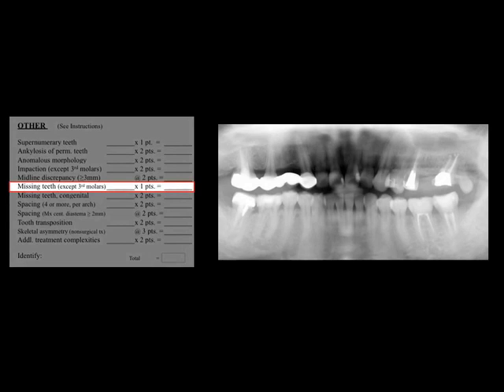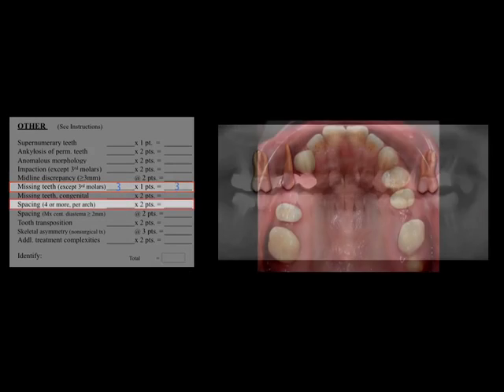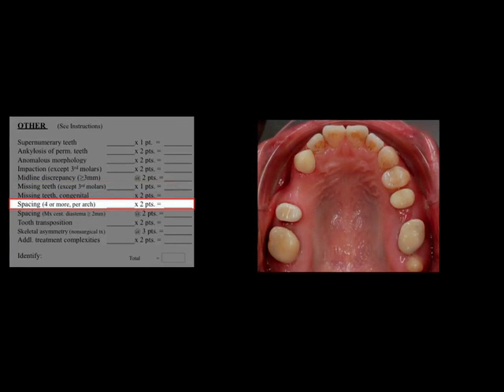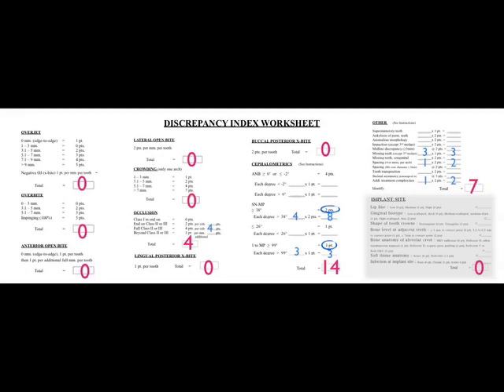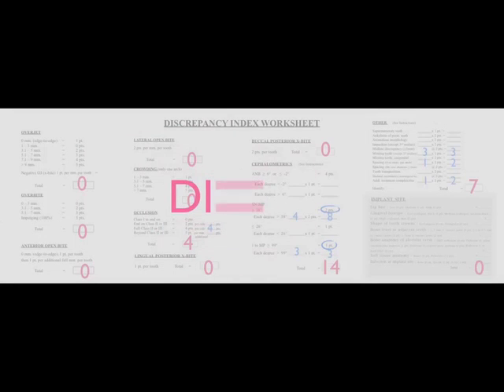The pre-treatment panoramic film showed that the maxillary right first premolar and first molar, and the maxillary left first molar were missing. Because of these missing teeth, there were several spaces in the upper arch. Her chief concern — which was also an additional complexity — was 6 mm of excessive gingival display. The total score was 25.